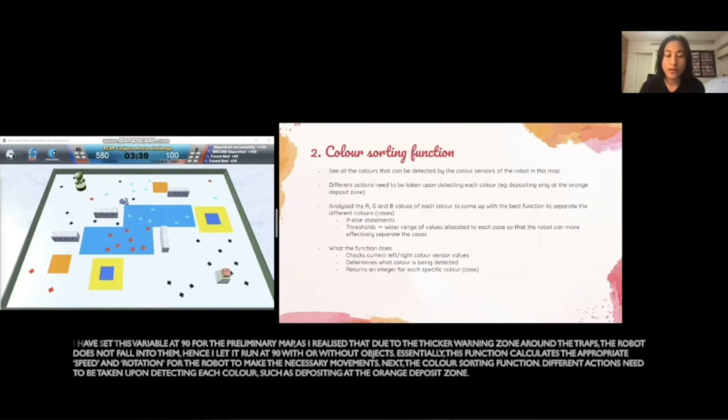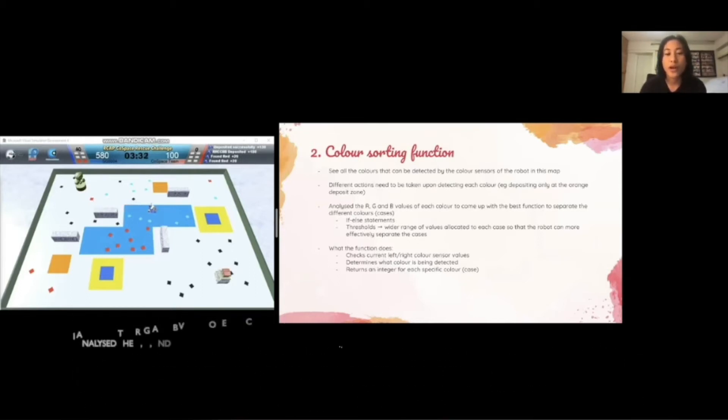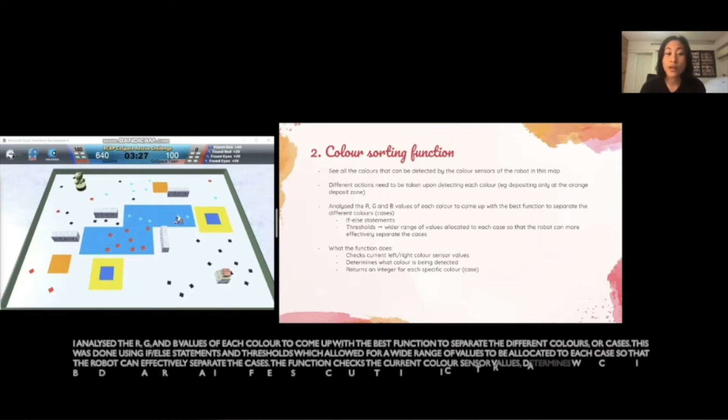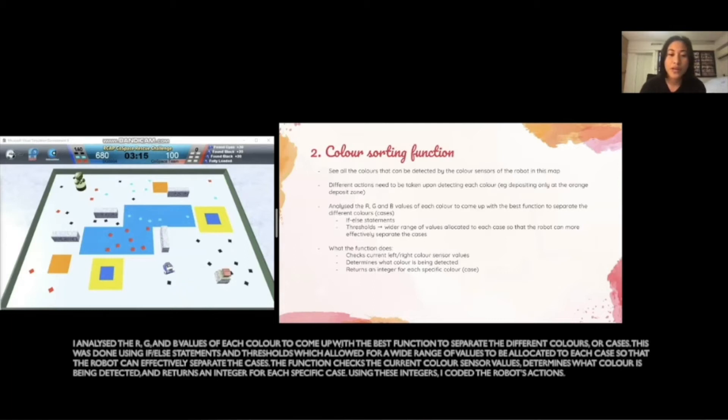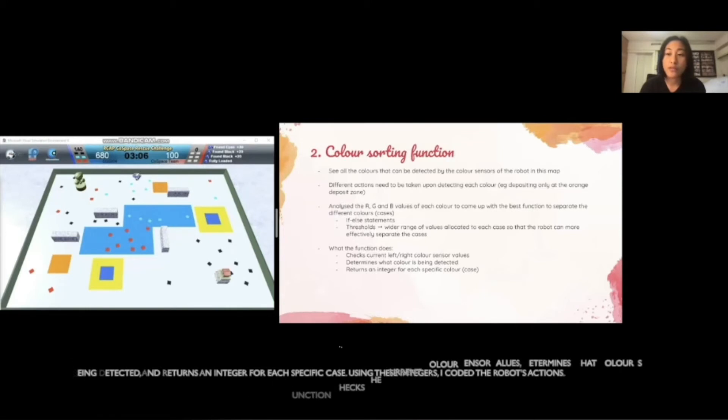Next is the color sorting function. Different actions need to be taken upon detecting each color, such as depositing at the orange deposit zone. I analyzed the R, G, and B values of each color to come up with the best function to separate the different colors or cases. This was done using if-else statements and thresholds, which allowed for a wide range of values to be allocated to each case so that the robot can effectively separate the cases. The function checks the current color sensor values, determines what color is being detected, and returns an integer for each specific case. Using these integers, I coded the robot's actions.